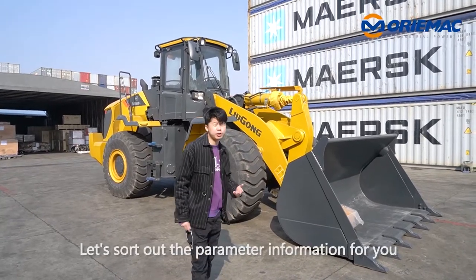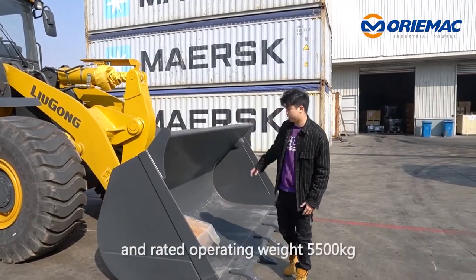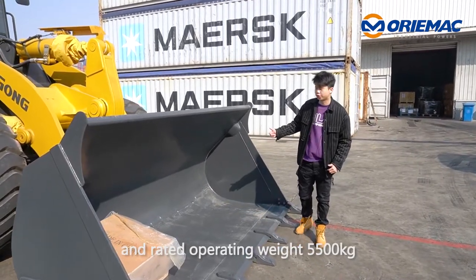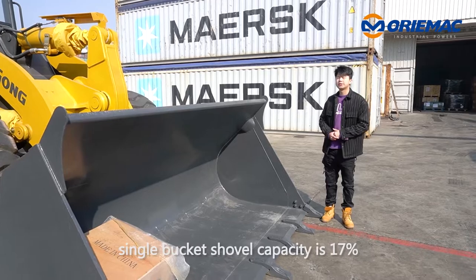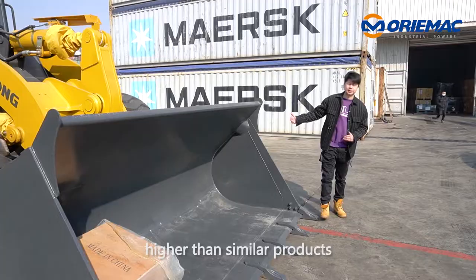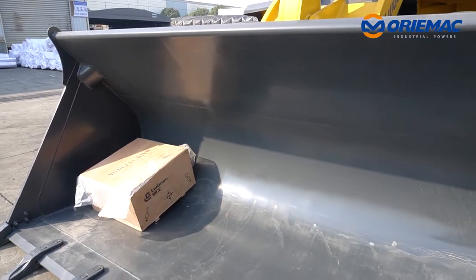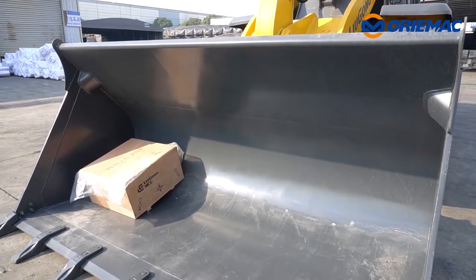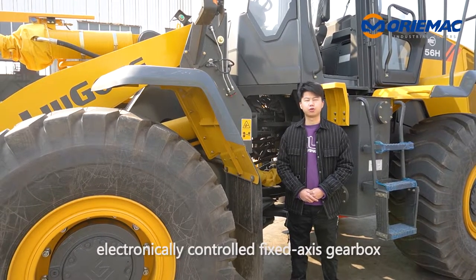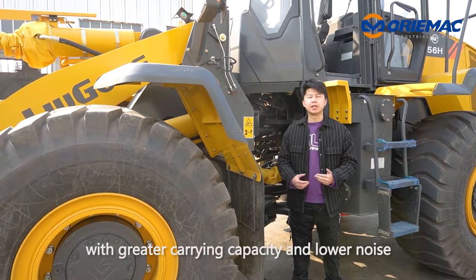Let's show the parameters information for you. The standard bucket is 3.5 cubic meters and the rated operating weight is 5,500 kilowatts. The sole capacity is 70% higher than a similar product. It is equipped with ZF-BP210 electronic fully controlled gearbox with greater efficient carrying capacity and lower noise.